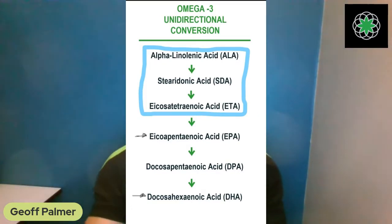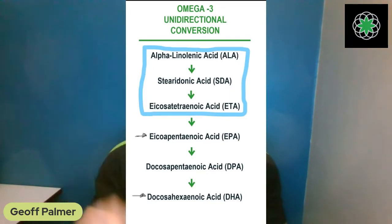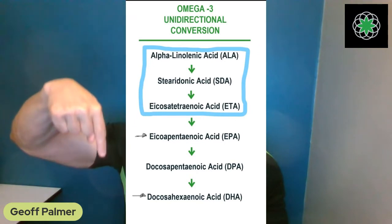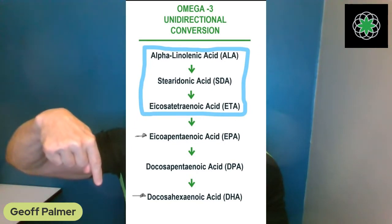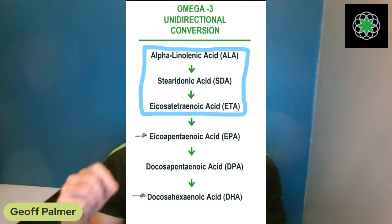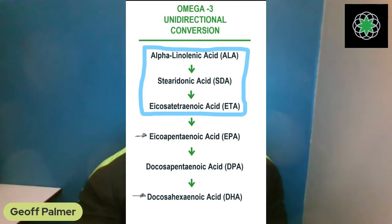The top three on the chart — ALA, SDA, and ETA — are precursors before conversion reaches EPA and DHA. The chart labels this as a 'unidirectional conversion,' meaning it only goes one direction, all the way down to DHA. So the body wouldn't convert all the way to DHA until it needs it — this is where the studies went wrong.